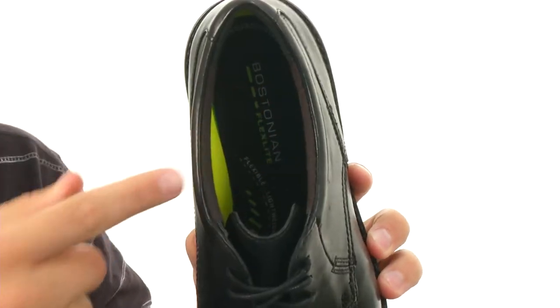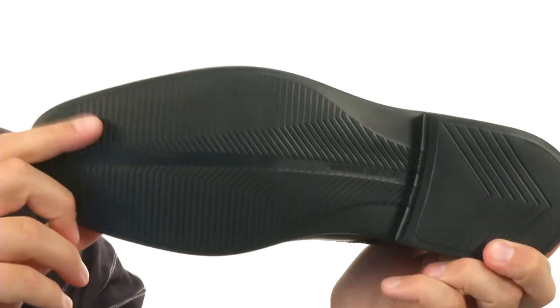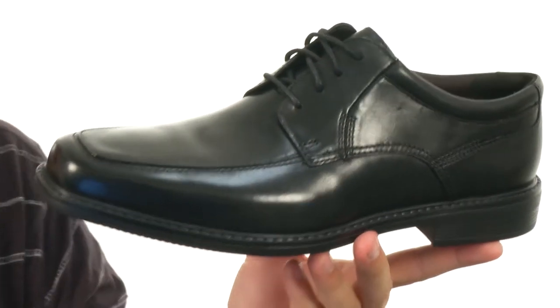Good comfort in there with a thick EVA outsole — that's what's gonna help keep it super lightweight and provide all that bounce-back energy return you need without making them too heavy. Perfect for those dressier occasions where you still want to keep your feet feeling great. Don't miss out on them — we're Bostonian.